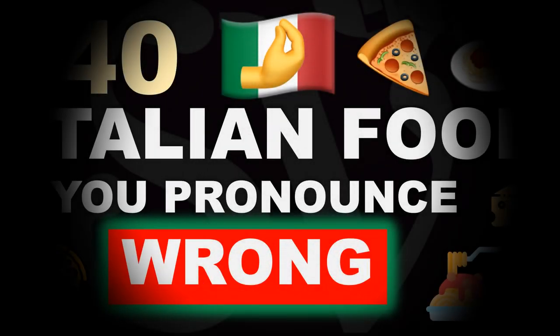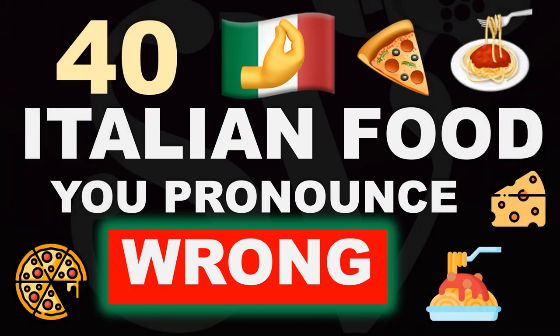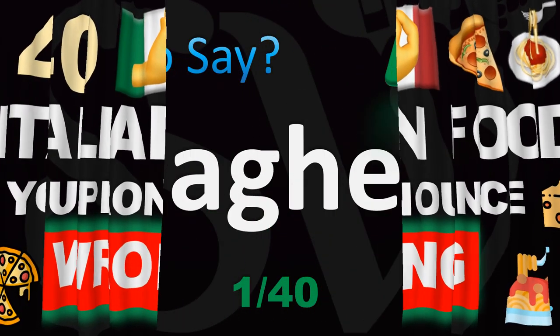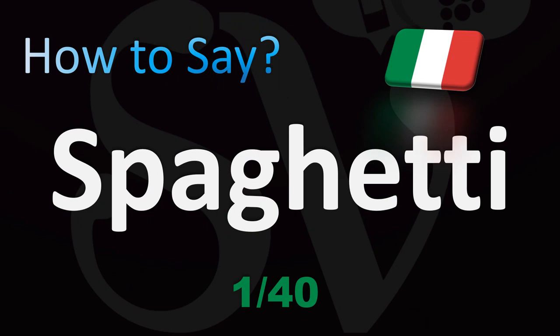Buongiorno, welcome everyone! Today we're going to be looking at how to pronounce correctly the names of all the most delicious Italian food — names that you've probably been mispronouncing, or at least I'm pretty sure will improve the pronunciation of those dishes for many of you.